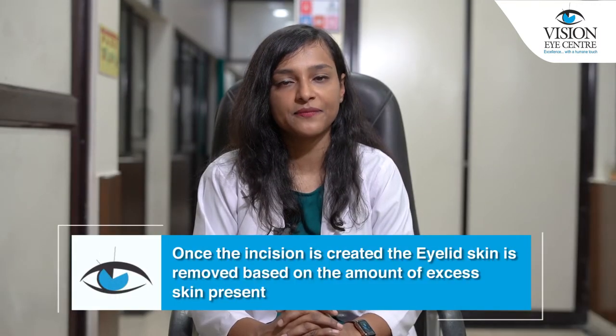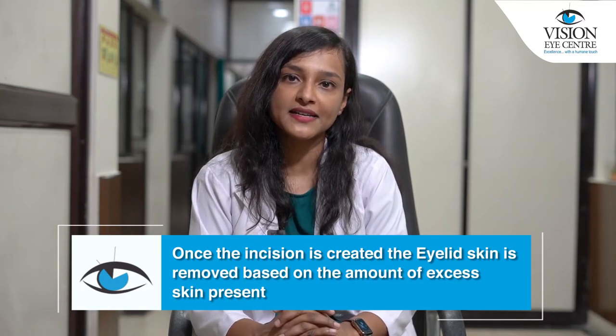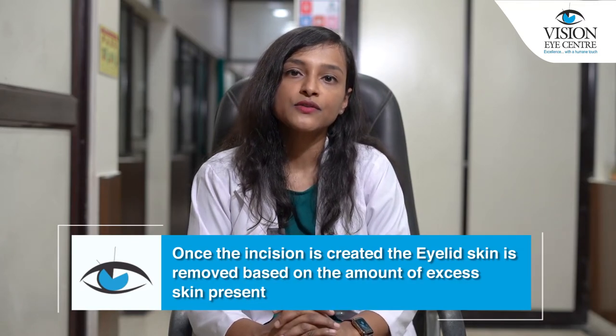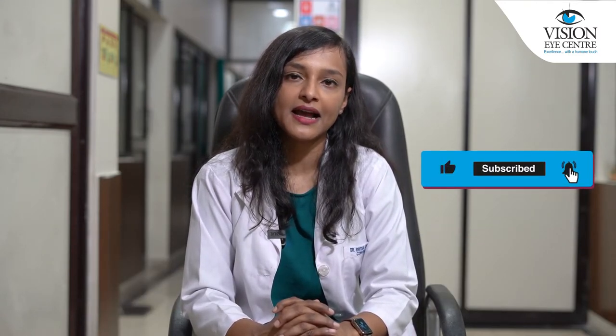Once the incision is created, the eyelid skin is removed based on the amount of excess skin present. Through this incision, the fat can also be accessed to remove it safely and to give a better cosmetic appearance.